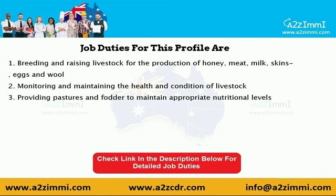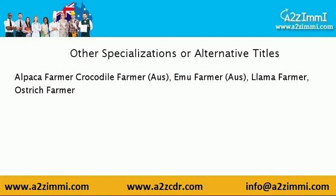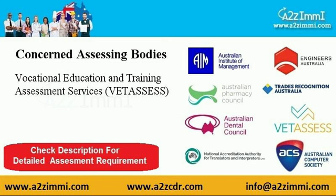The other designations through which you can apply under this unit code are alpaca farmer, crocodile farmer, emu farmer, llama farmer, and ostrich farmer.